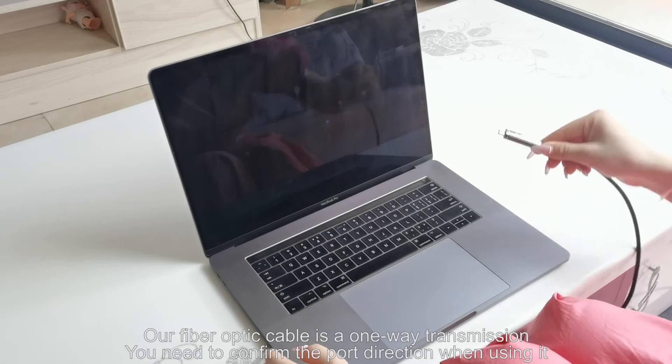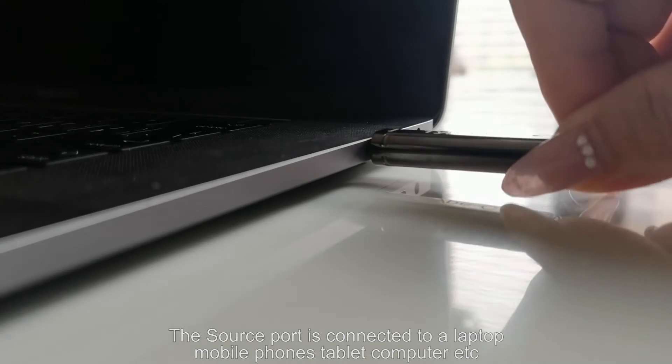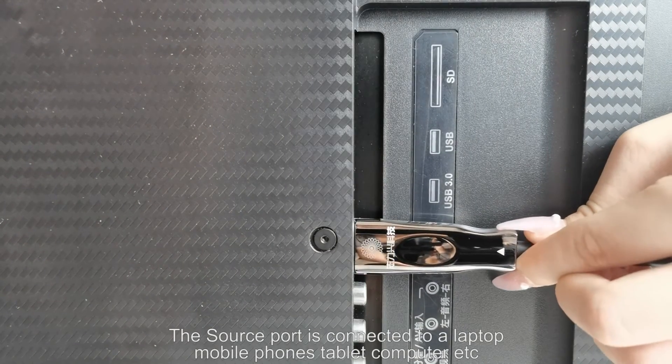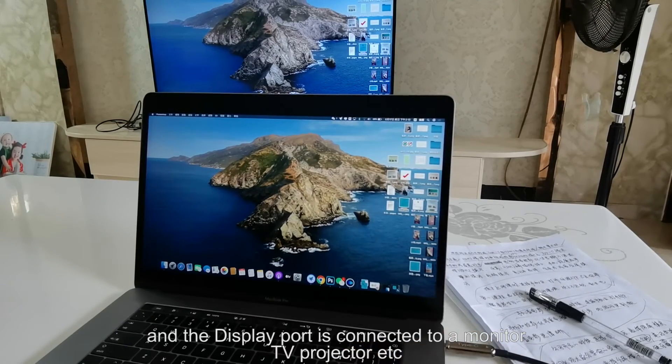Our fiber optic cable is one-way transmission. You need to confirm the port direction when using it. The source port is connected to a laptop, mobile phone, tablet computer, etc. The display port is connected to a monitor, TV, projector, etc.